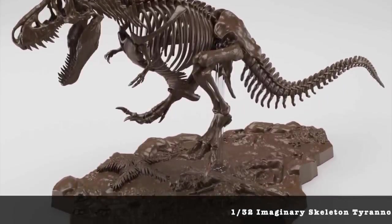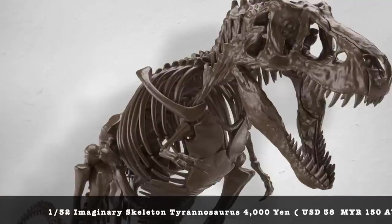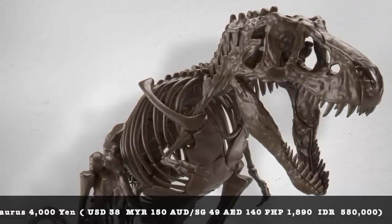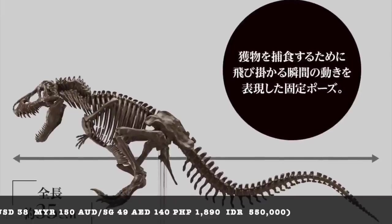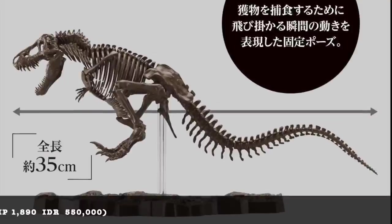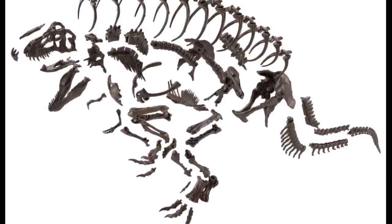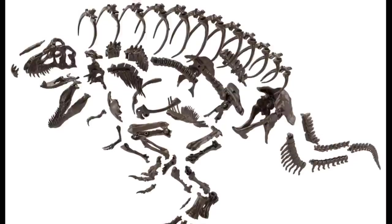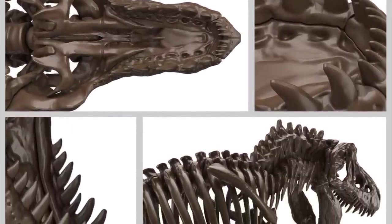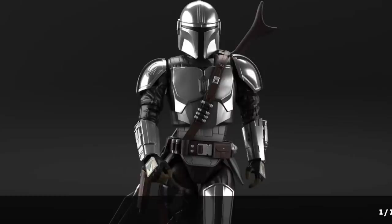Something new from Bandai is a 1/32 scale skeleton dinosaur that you actually build. I'm not sure how accurate it will be compared to what you see in a museum, but it'll be quite interesting to see how they create a kit out of a T-Rex skeleton. This will be fun for kids to build and display, and I'm sure a lot of you will be doing a diorama — like a T-Rex hidden in dirt or something. I'll definitely be getting this because it's something fun and new — a great new building experience.